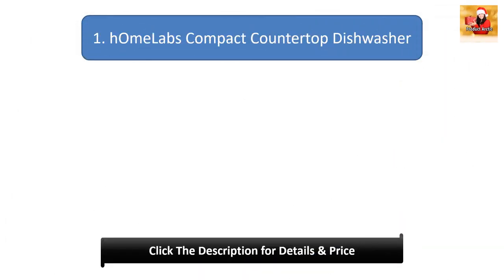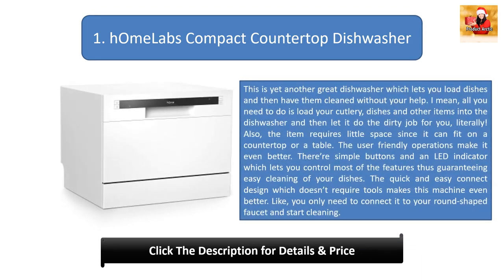Number 1: HMR Labs Compact Countertop Dishwasher. This is a great dishwasher which lets you load dishes and then have them cleaned without your help. All you need to do is load your cutlery, dishes, and other items into the dishwasher and let it do the dirty job for you. The item requires little space since it can fit on a countertop or a table. The user-friendly operations make it even better — simple buttons and an inlet indicator let you control most of the features, guaranteeing easy cleaning. The quick and easy connect design requires no tools; you only need to connect it to your round-shaped faucet and start cleaning.